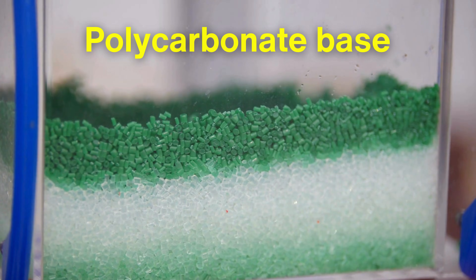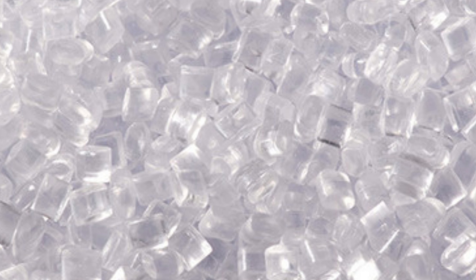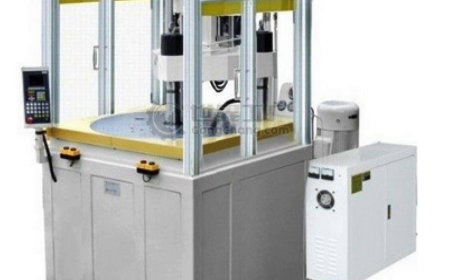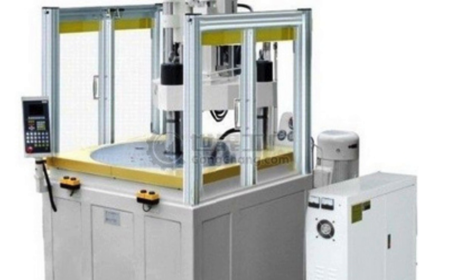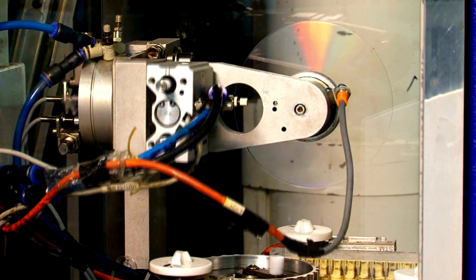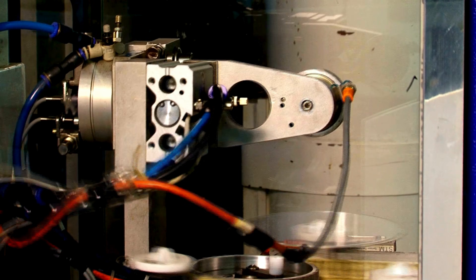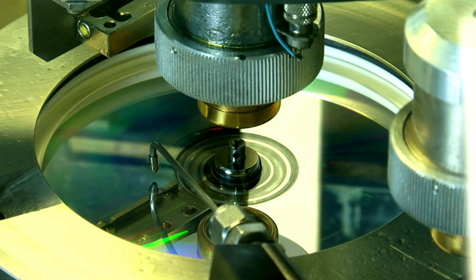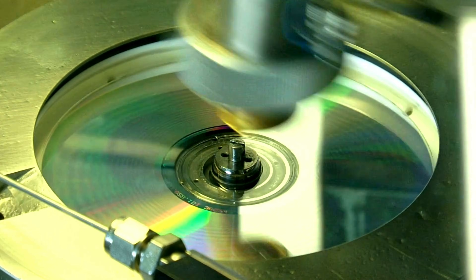It all begins with a polycarbonate base, chosen for its clarity and durability. This plastic material arrives in small pellets that are heated and liquefied, transforming into a substance that can be molded. An injection molding machine then presses this material into the precise shape of an optical disc, stamping it with an intricate microscopic pattern — the disc's data layer. While the patterns may seem invisible to the naked eye, they hold the encoded information that will later be read by a laser, storing everything from music to movies with incredible precision.